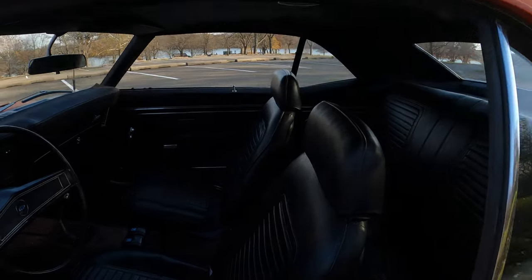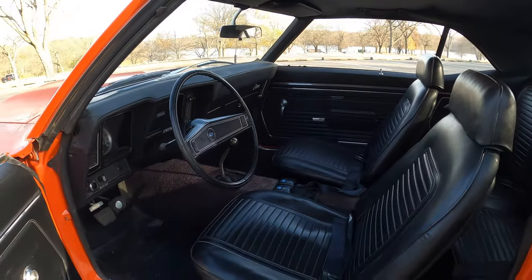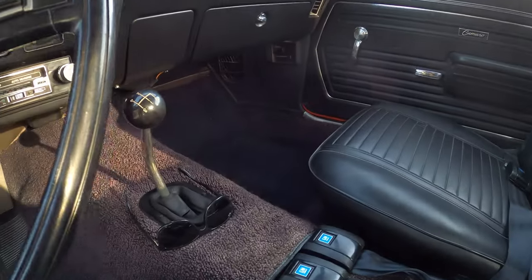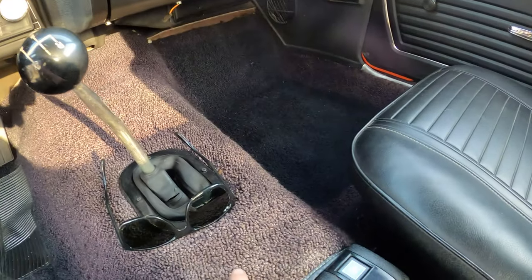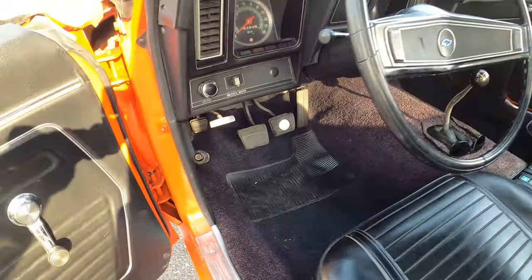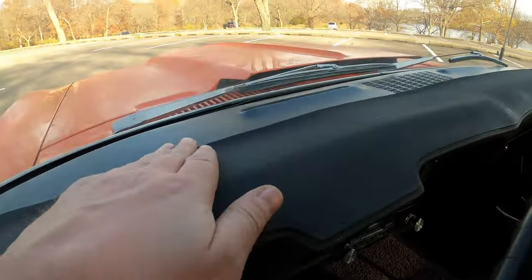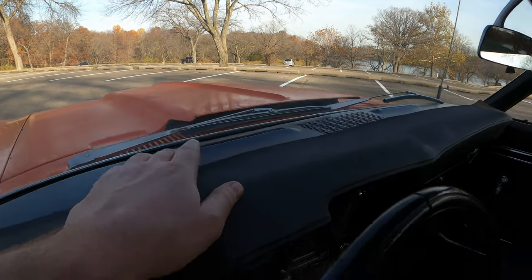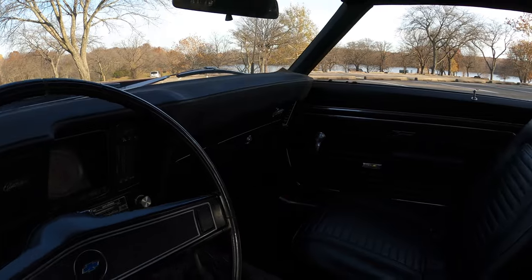The interior shows nicely. Sun bleached a little bit on the tunnel there. It's hard to really grasp a difference, but you can see it's lighter here than it is here. The dash pad is dried up and kind of peeling up a little bit — just from sitting in the sun.